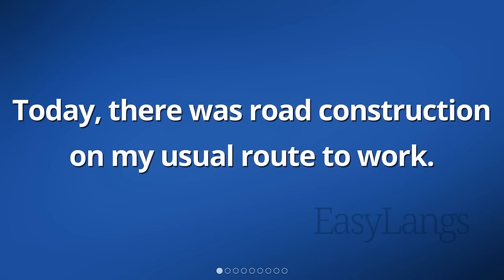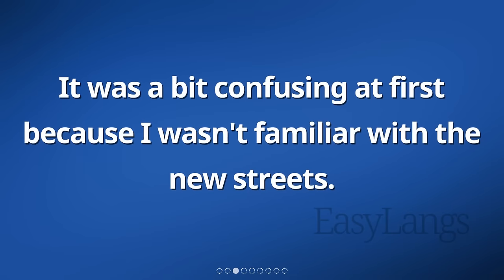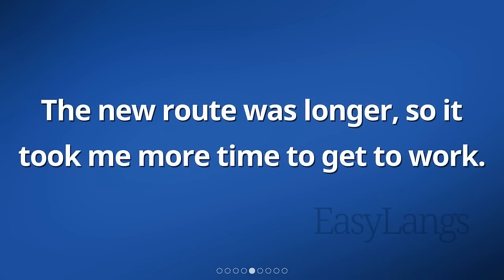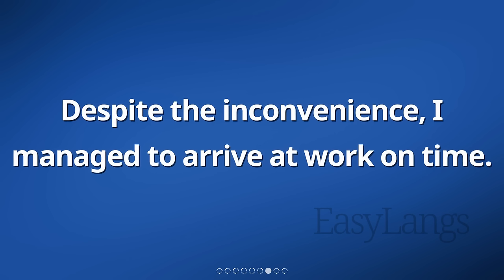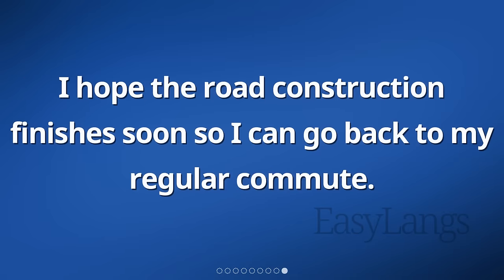Today, there was road construction on my usual route to work. Because of this, I had to take a different route. It was a bit confusing at first because I wasn't familiar with the new streets. I had to rely on my GPS to navigate the way. The new route was longer, so it took me more time to get to work. I also encountered more traffic along the way. Despite the inconvenience, I managed to arrive at work on time. It was interesting to see different parts of the city that I don't usually pass by. I hope the road construction finishes soon so I can go back to my regular commute.